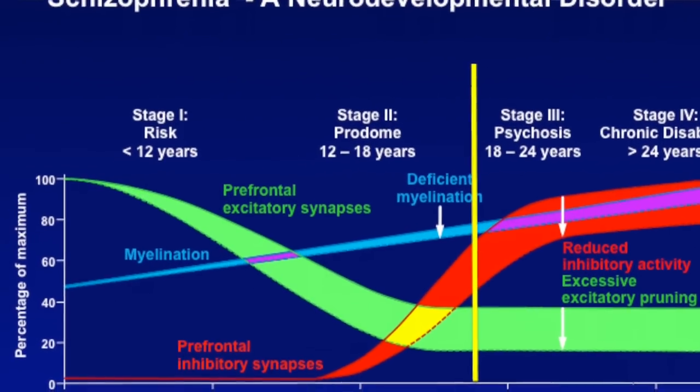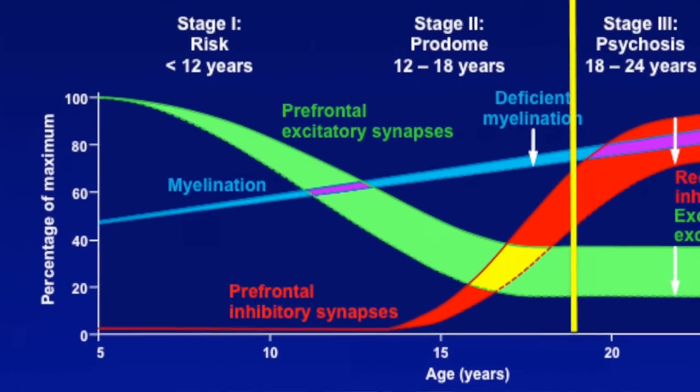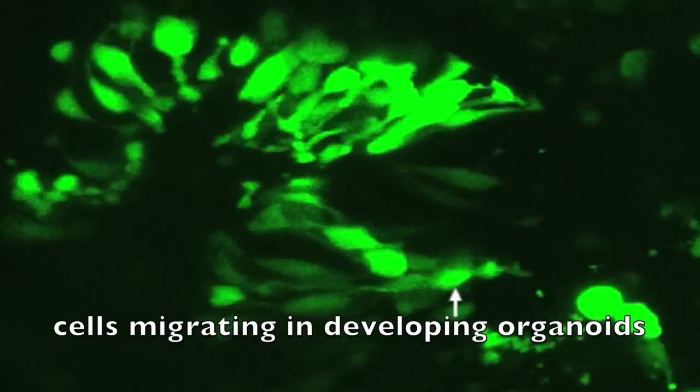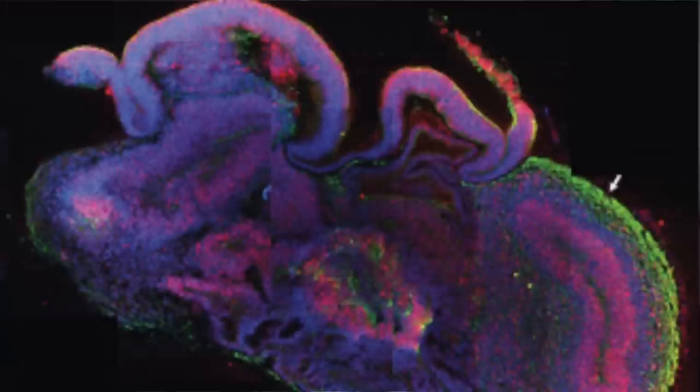And that's important for diseases like schizophrenia because the evidence suggests that these are developmental disorders. And to be able to recapitulate — to show the developmental process all over again in a dish — is an incredibly powerful tool, and allows you to discover whether there are mechanisms that aren't functioning properly in these developing structures from patients.